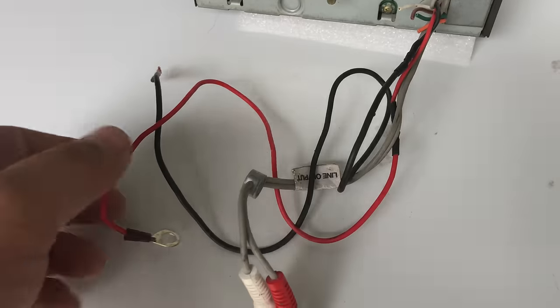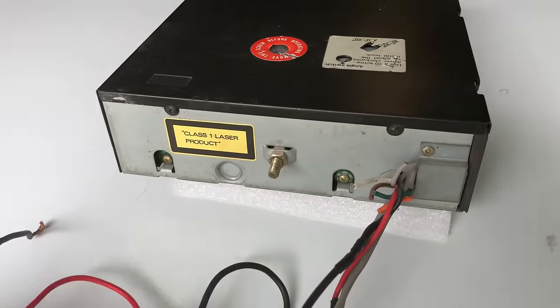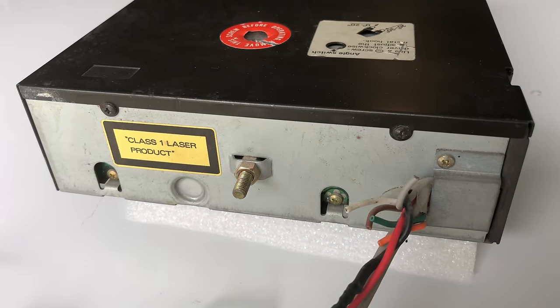It did have speaker outputs, but the ones on this unit were cut too short so I couldn't show you that. So we're going to hook it up and let's try it out and see if it actually works.